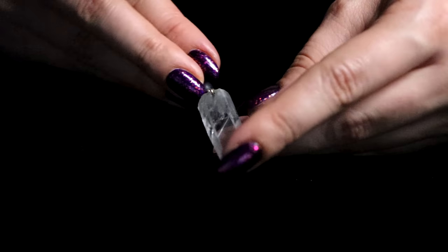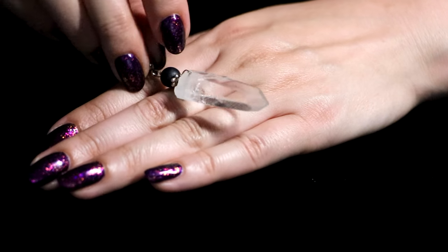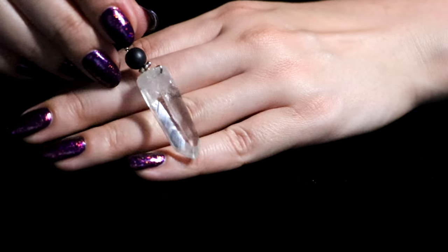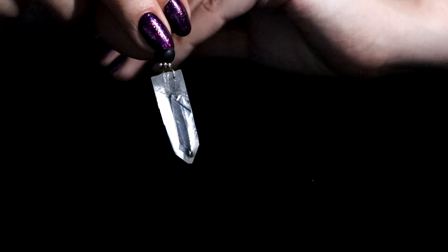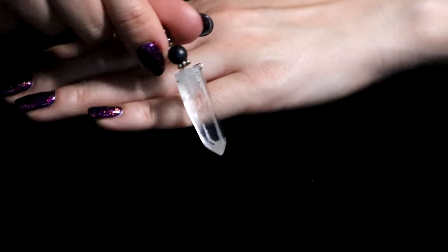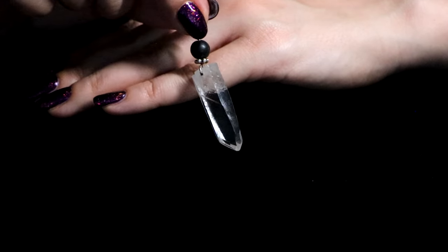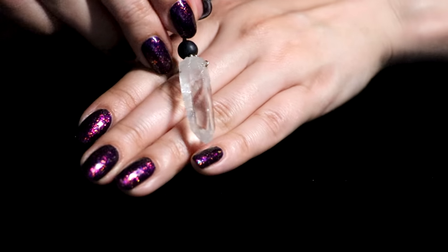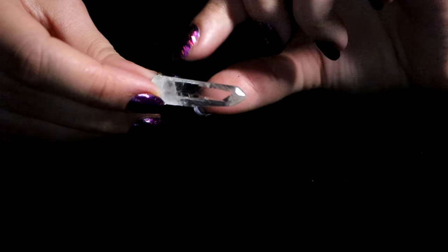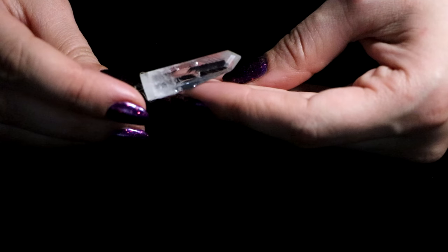Then I have this clear quartz pendant that I used to also wear a lot. Now I wear that chunky one more often. But this one actually has better clarity, so I should probably wear this one more often instead. I love this one — it was my favorite for a very long time. Love me some clear quartz points.